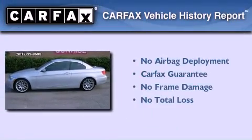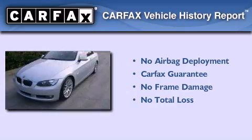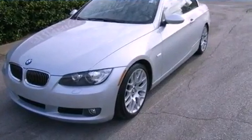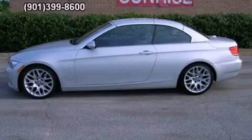Not to mention that this BMW qualifies for the Carfax buyback guarantee. Contact us today and schedule your opportunity to see this automobile in person.